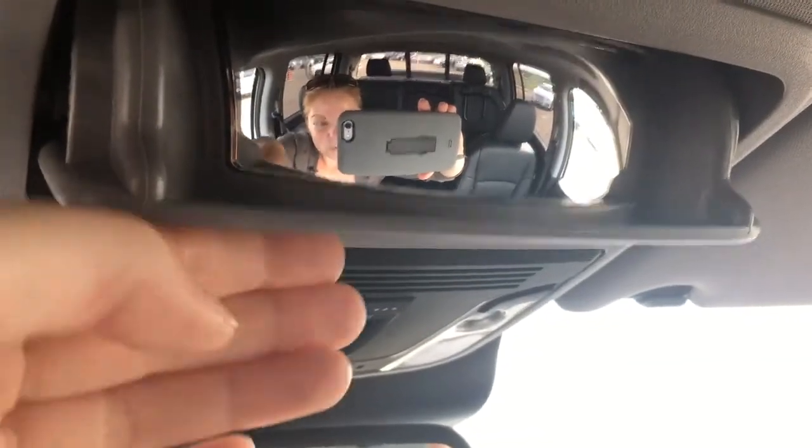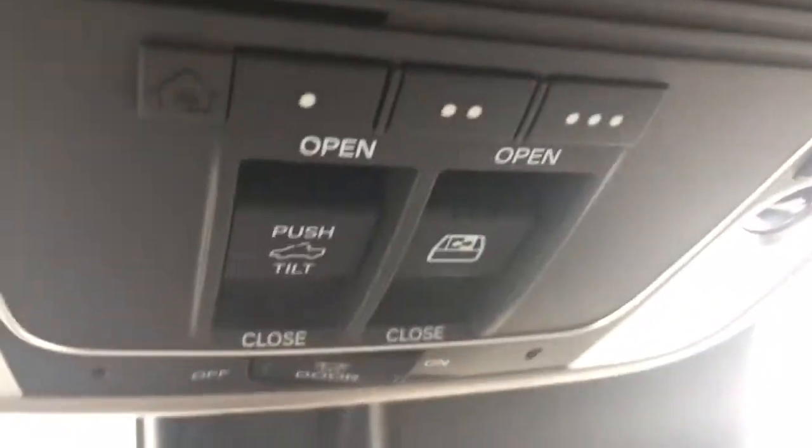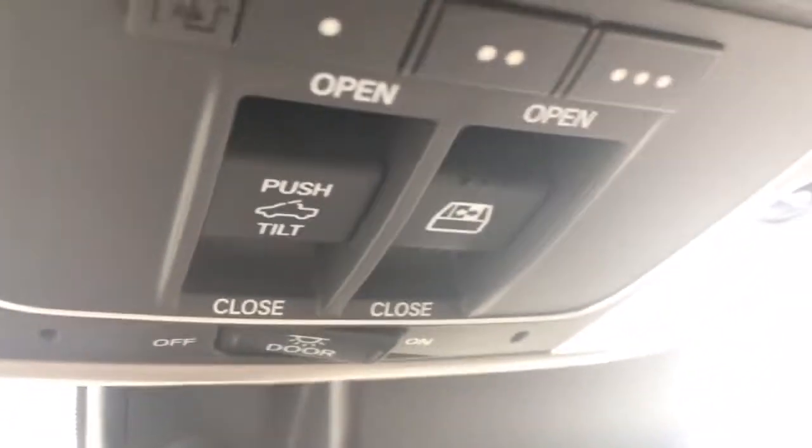Looking up top: your sunglass holder slash conversation mirror, as well as your HomeLink remote system allowing you to hook up your garage door opener, lights, security system — any three compatible devices. Also your controls for the power slide-back window and power moonroof, so get out there and enjoy those gorgeous summer days before they're gone.